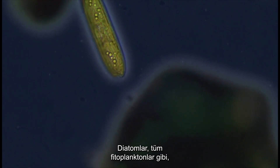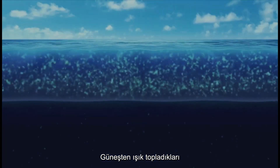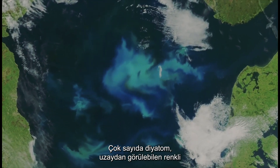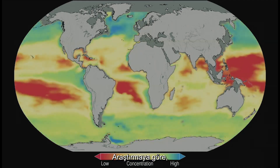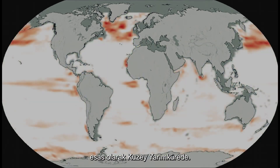Diatoms, like all phytoplankton, have chlorophyll, the same photosynthesizing pigment as plants. They occupy the surface of the ocean, where they harvest light from the sun. In large numbers, diatoms form colorful swirling blooms that can be seen from space. According to the study, significant decreases in populations, shown here in red, are mainly in the northern hemisphere.